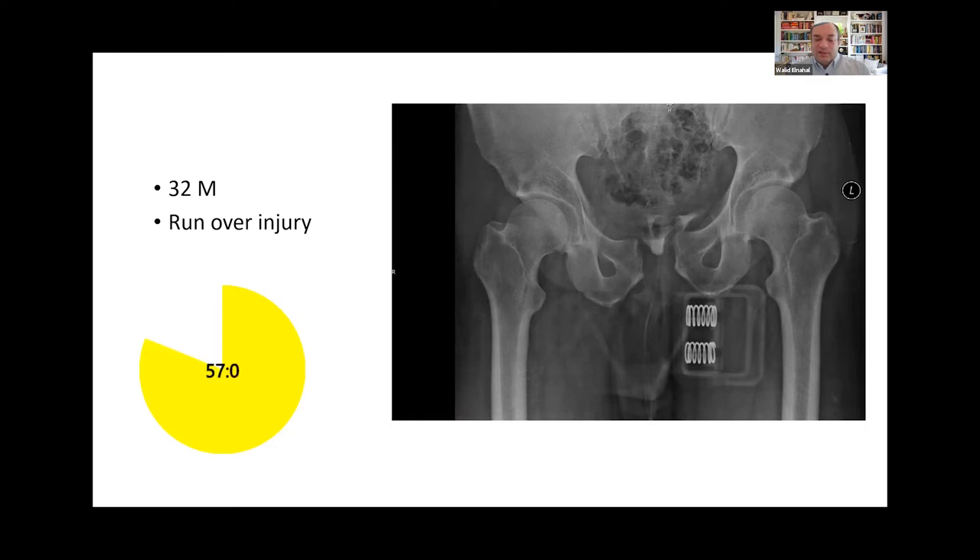For pelvic packing, he would stabilize the pelvis first — either placing an external fixator in the iliac bones or leaving the pelvic binder on. He would then pack the pelvis through a midline longitudinal incision, going between the two recti, inserting four surgical towels on each side, then closing the fascia and monitoring the patient.